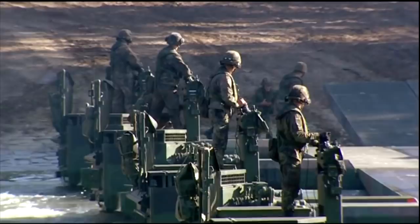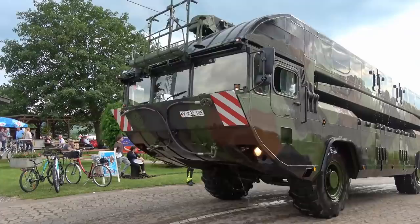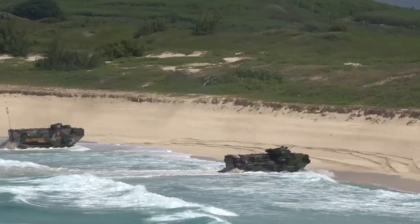And there you have it — the 10 most massive amphibious military vehicles in the world today. These large, powerful crafts would be impressive enough traveling just on land or in the water, but what makes them special is their ability to do both. Are you intrigued by the newer models, or do you prefer classic amphibious vehicles like the Ducks and LVTs of the 20th century? Sound off in the comments and don't forget to give this video a like.